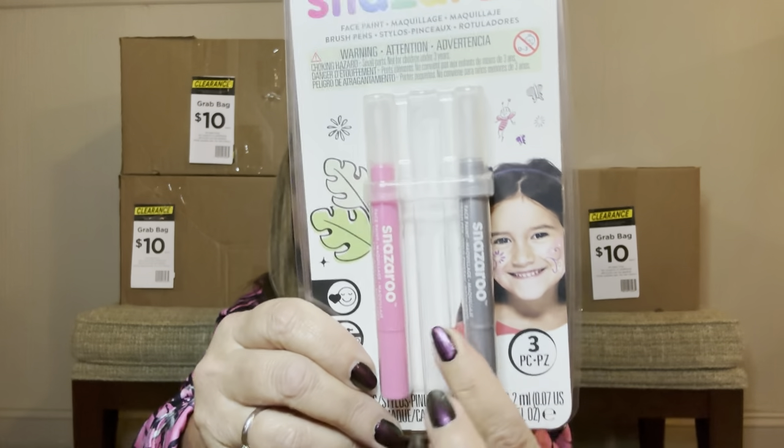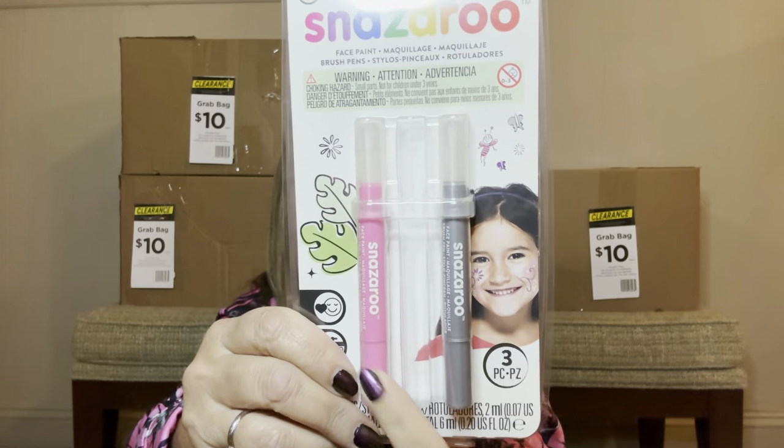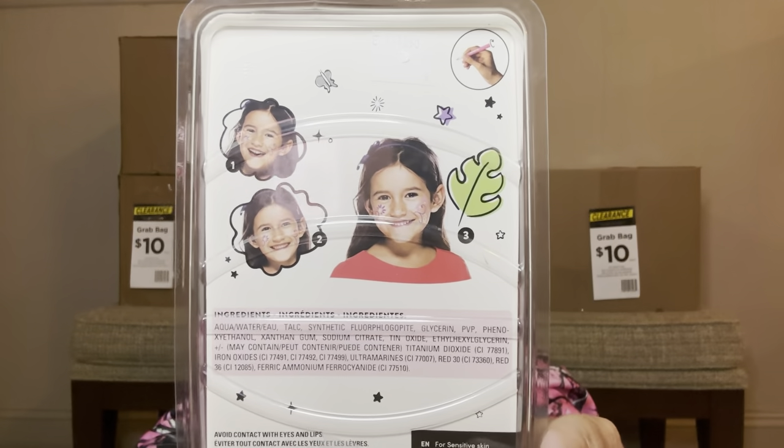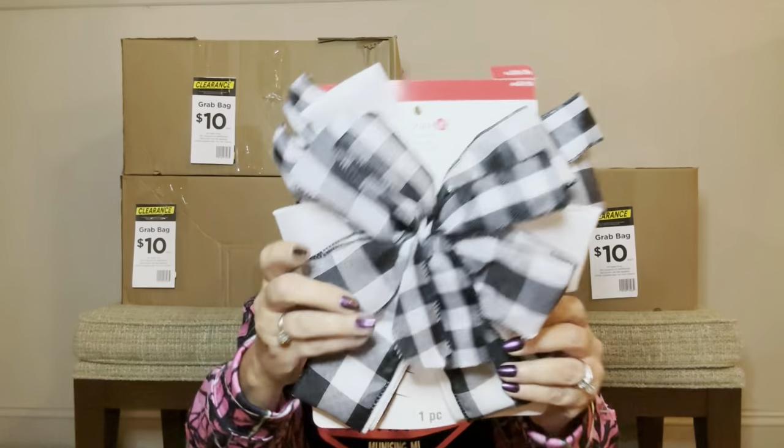Then we have something that looks like it's for face painting — but it looks like one is missing out of there. We have a pink marker and a grayish color one. Then we have a really nice bow — these are nice because you can use them all year round. And how much was this one? Just out of curiosity — it was $16.99. Holy moly — for one bow.